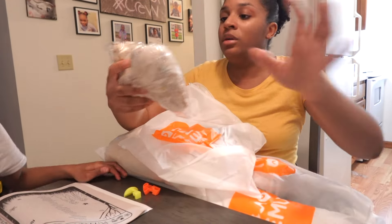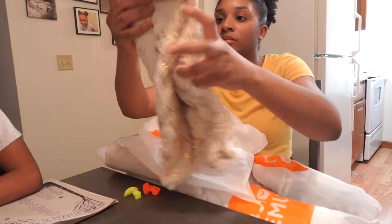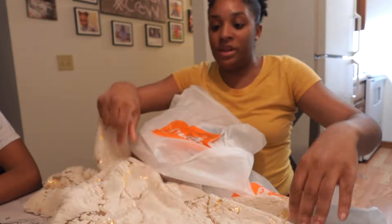Alright so I got a pillow cover. They go to the couch, so it's two of these I got.